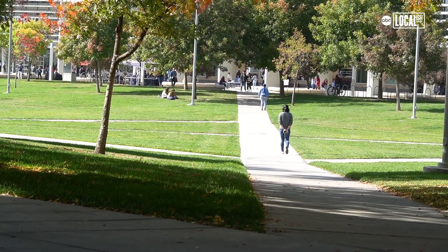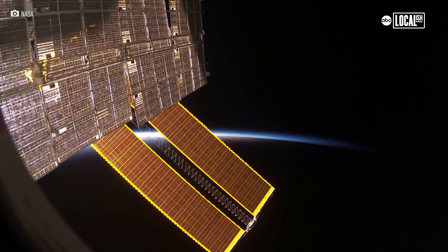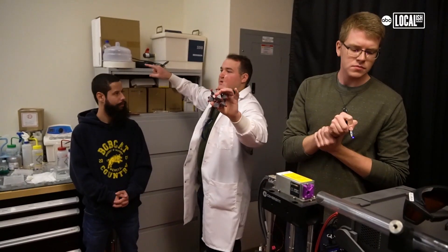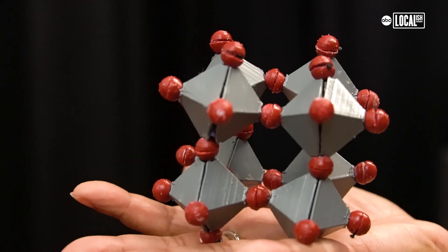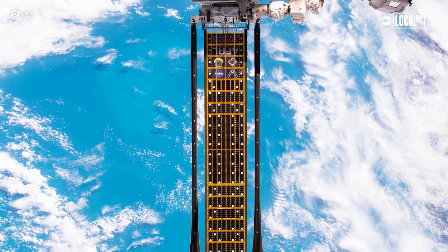I was raised in this area, and it's really awesome that I was able to pursue this kind of research here. UC Merced's research has the potential to impact space missions for decades to come, and could even change how we do solar back here on Earth. It just adds to the passion that I have for the science we're doing, and it makes you work harder and longer when you know that something you're working towards is going to be used to further exploration and science.